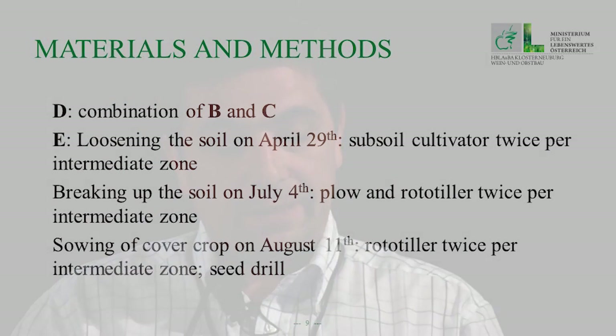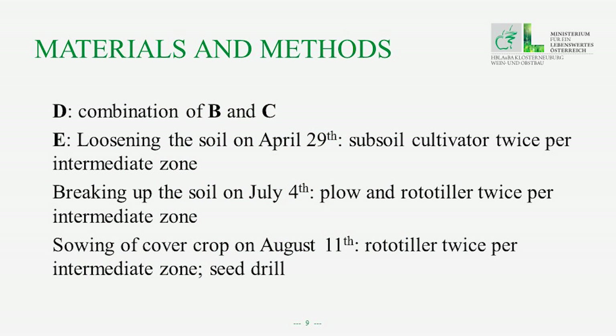Variant D was a combination of B and C. Variant E was loosening the soil at the end of April in the intermediate zone, then breaking up the soil on the 14th of July and again in August, after which a cover crop was sown.